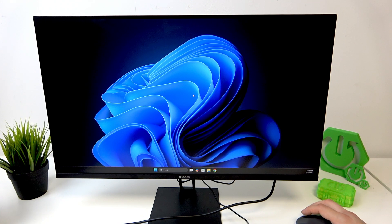Hello, in front of me I've got the Xiaomi A27i. In this video I'll tell you what is the maximum resolution and refresh rate of this monitor.